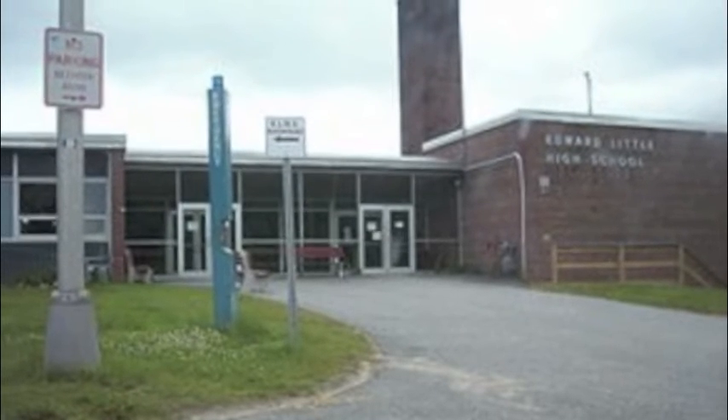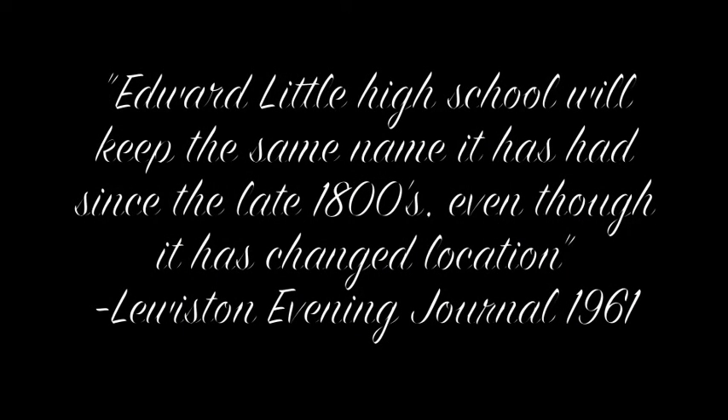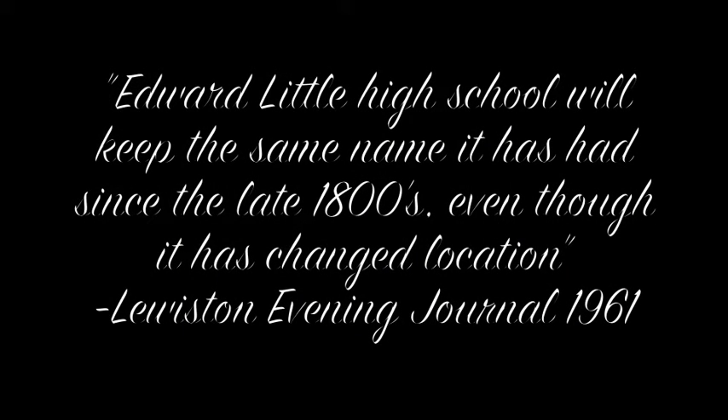In 1961, the school changed again to a school for 6th and 7th grade special education since the new Edward Little building was being built. Edward Little High School will keep the same name it has had since the late 1800s, even though it has changed location.